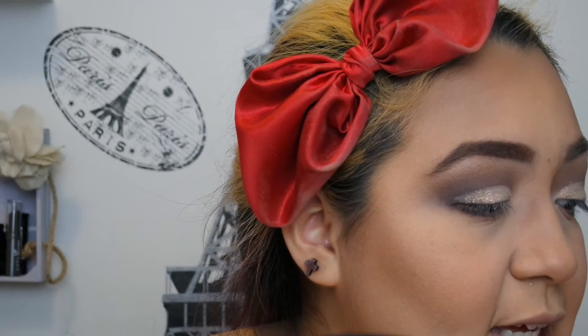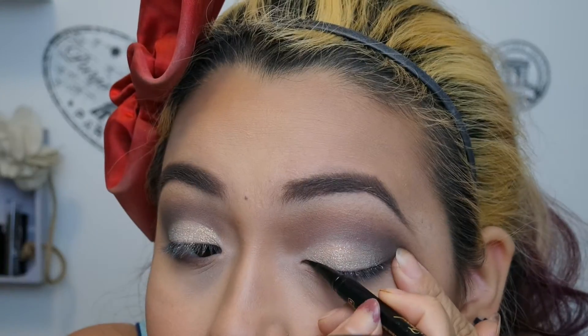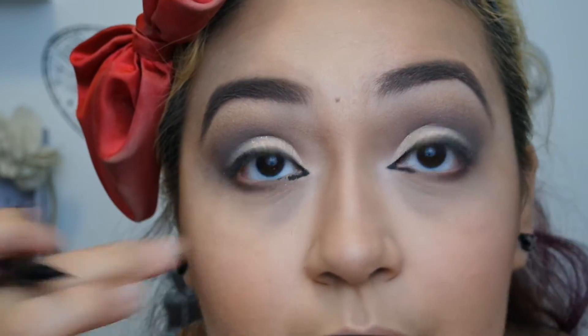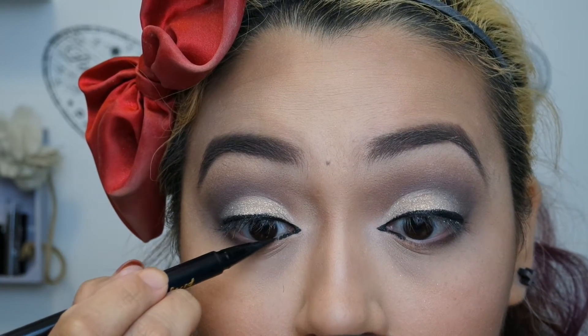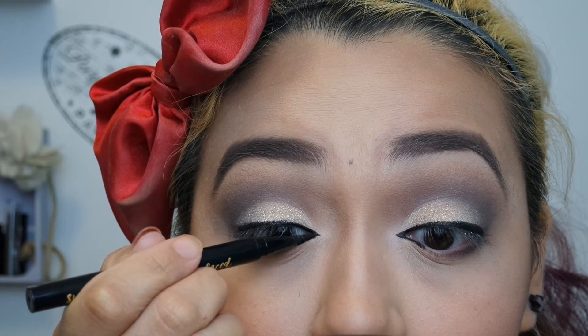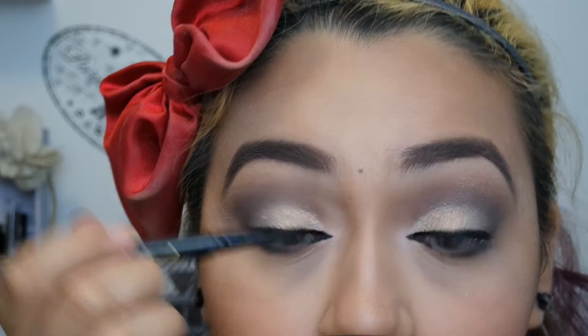Now I'm going to take the Too Faced Sketch Marker — the Too Faced Black Liquid Art Eyeliner — that came with the collection. I've created an inner point and brought it partway onto my waterline. I think of it as putting a wing on the inside.